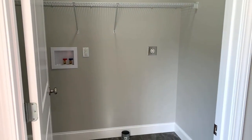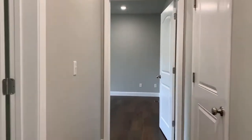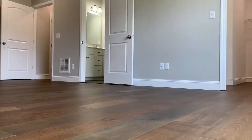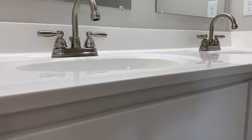Laundry is located conveniently on the first floor, as well as the owner's suite. You will love the walk-in closet and private bath, with this gorgeous shower and double vanities.